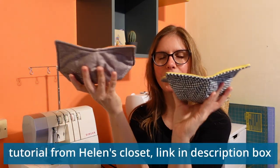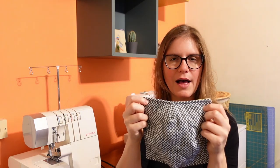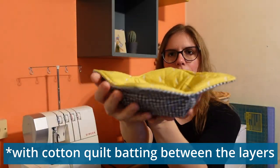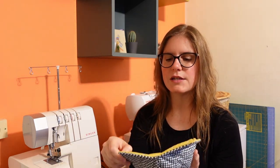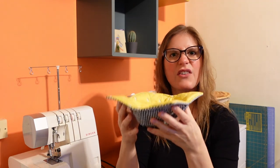Another scrap-busting project: bowl cozies. They're made from 100% quilting cotton with cotton thread, so they're microwavable. It's two layers of fabric quilted together — a square stitched at angles to make it slightly bowl-shaped. You put a bowl inside and can use it to hold something hot while you eat, or put it in the microwave. If you've ever reheated something in a bowl in the microwave, you know how hot that bowl gets — the bowl cozy means you can pull the whole thing out safely, like a little oven glove.